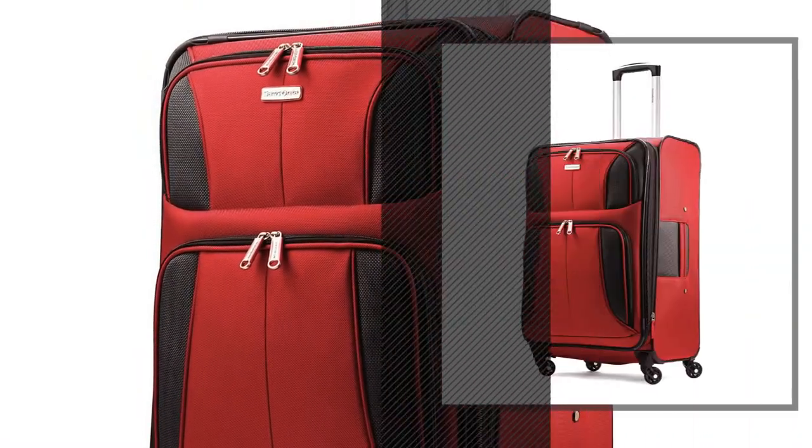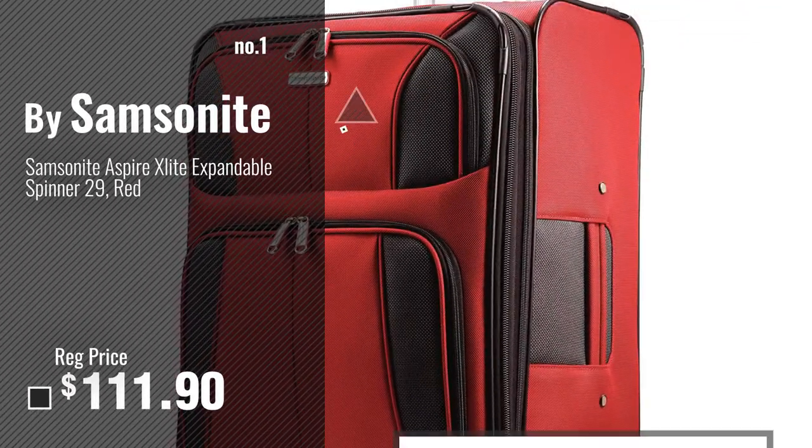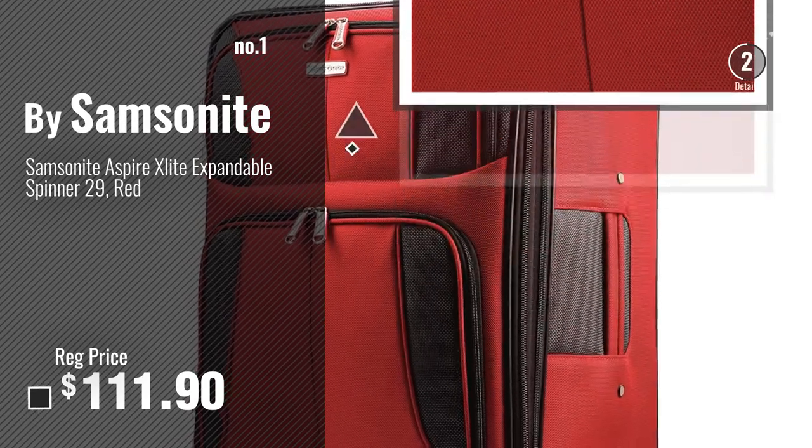Number 1, Most Popular, by Samsonite. Watch this video and choose your favorite.